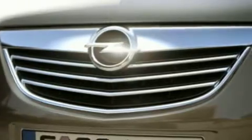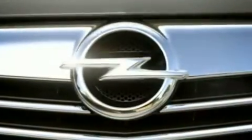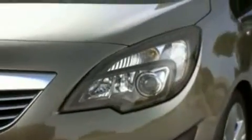Here's the prominent grille design and our new badge. The headlights contain Opel adaptive forward lighting technology with the daytime light signature.